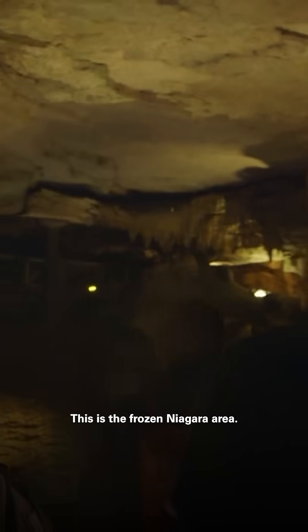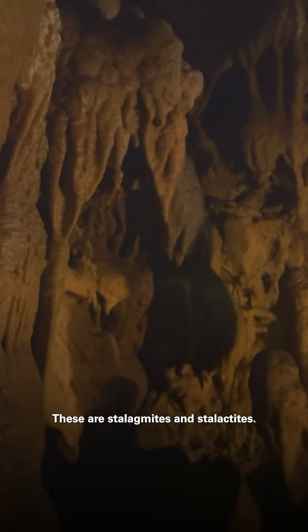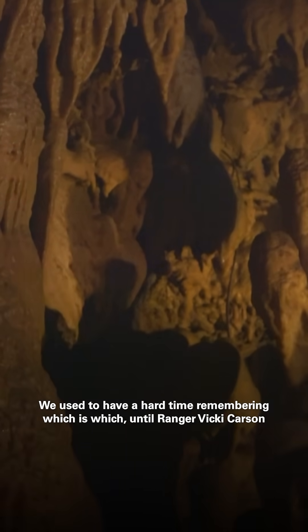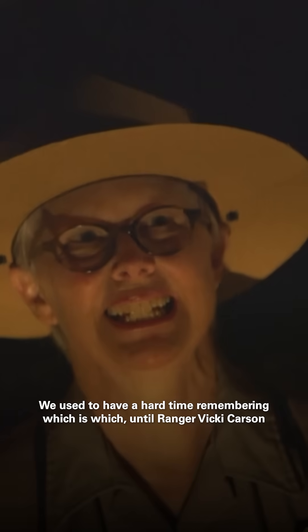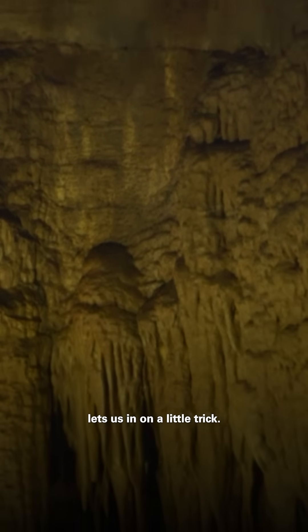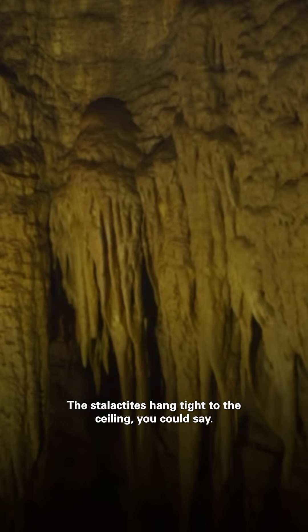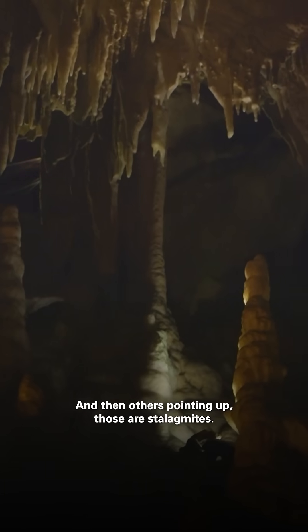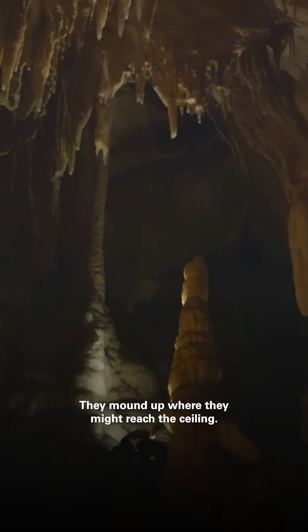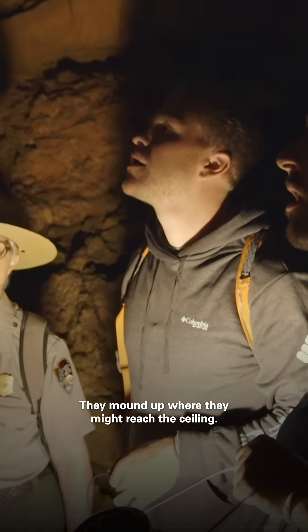This is the Frozen Niagara area. These are stalagmites and stalactites. We used to have a hard time remembering which is which until Ranger Vicki Carson let us in on a little trick: the stalactites hang tight to the ceiling — they're the ones that seem like they're dripping down. And the ones pointing up are stalagmites; they mound up where they might reach the ceiling.